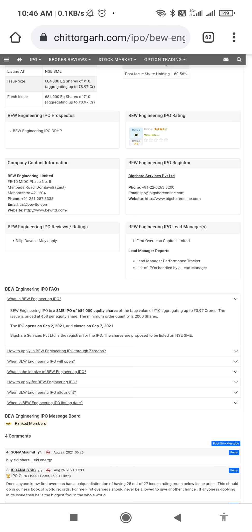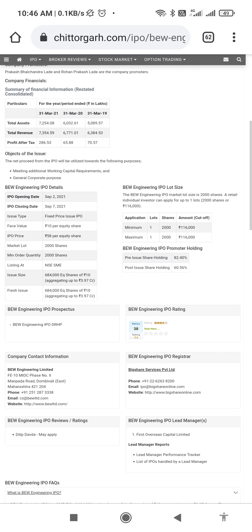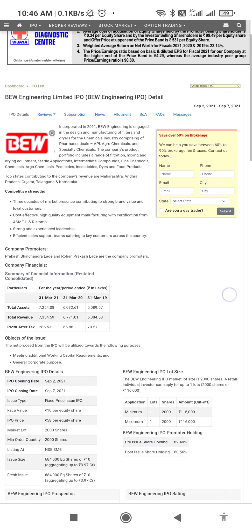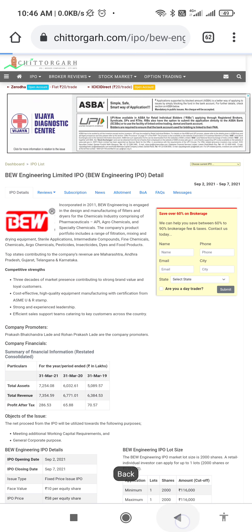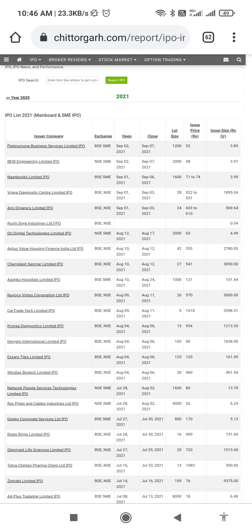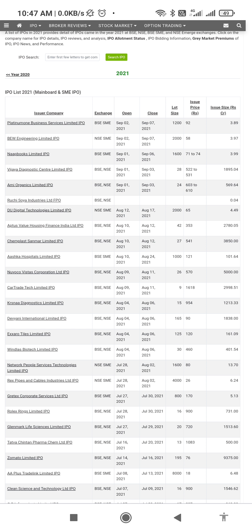Some brokerages also give their opinion about whether we should go for this IPO or not. But the best step before investing in an IPO is to wait for the last day and check how much the institutional investors and HNIs are subscribing — what percentage of their estimated figures are getting subscribed. Based on that, you take a decision.